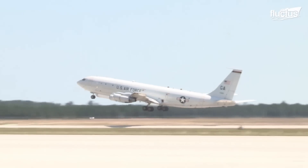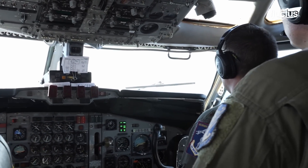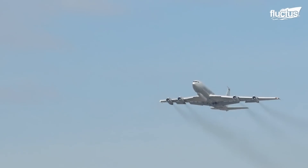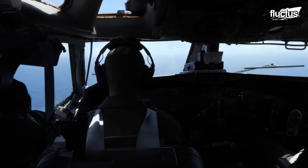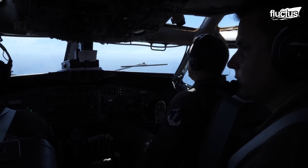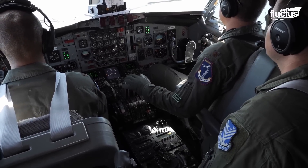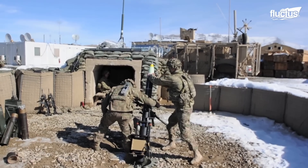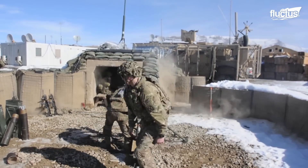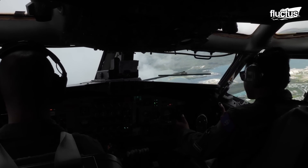Joint STARS can support various missions, including surveillance, command and control, intelligence, and targeting. Most importantly, its long range and endurance allow it to cover extensive areas for prolonged periods, maximizing the amount of information it can provide to its allies. Over the years, the E-8 has proven itself integral during several major conflicts, including Desert Storm, Operation Iraqi Freedom, and the war in Afghanistan. Undoubtedly, it will continue to serve the United States military for years to come.